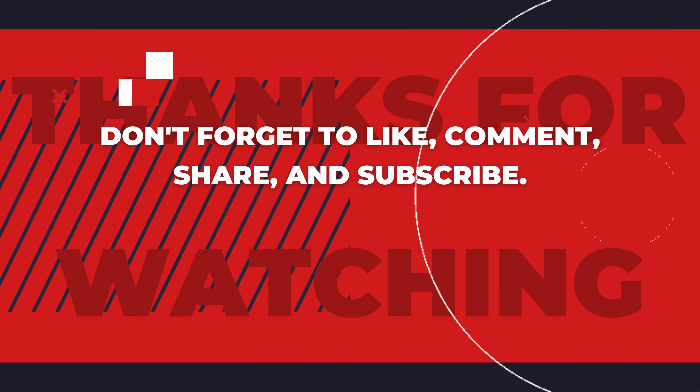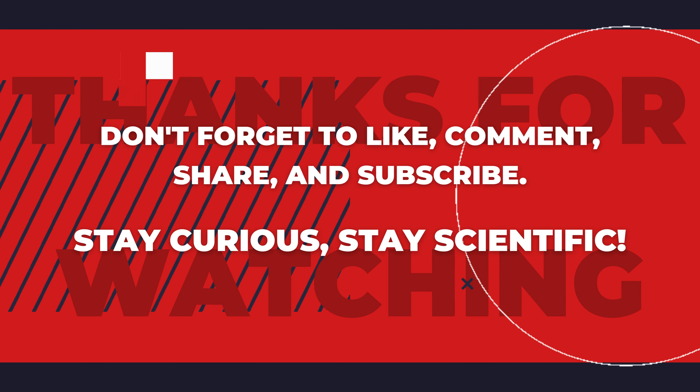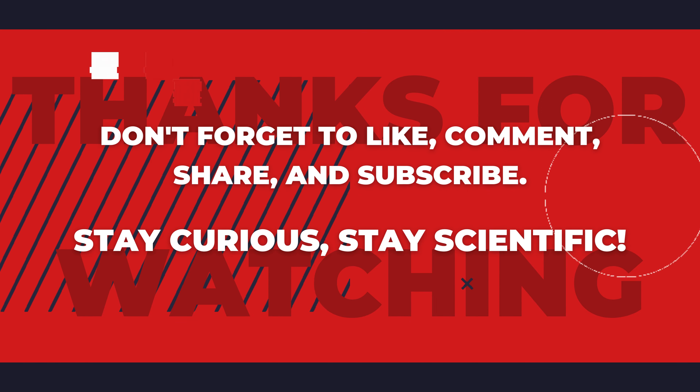What topic should we explore next? Let us know in the comments below. Stay curious, stay healthy, and stay scientific.